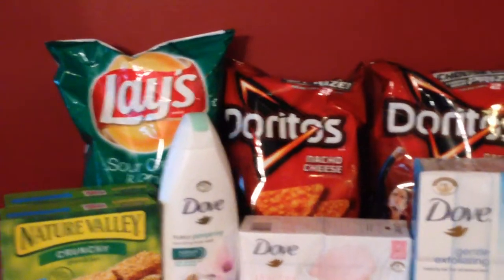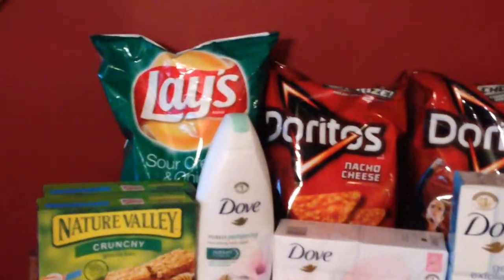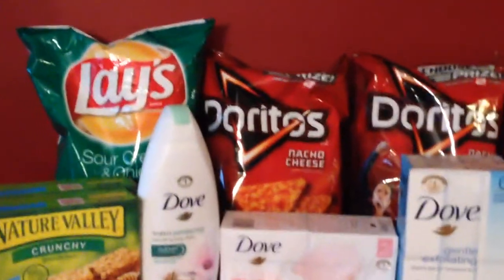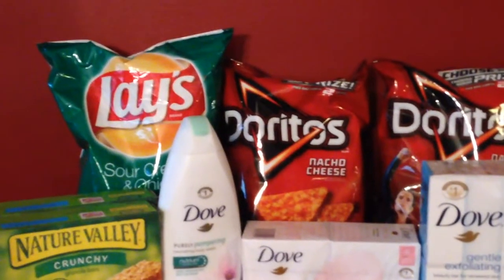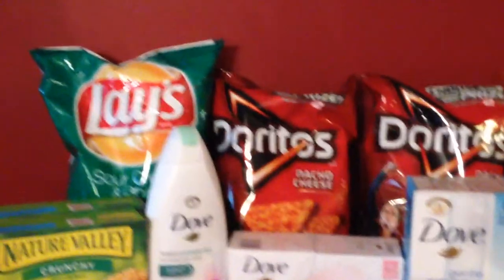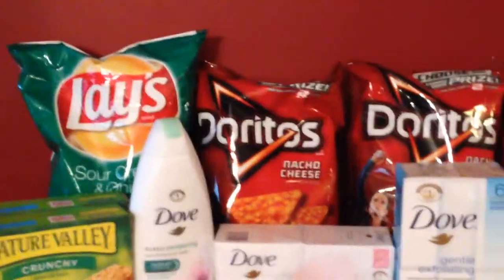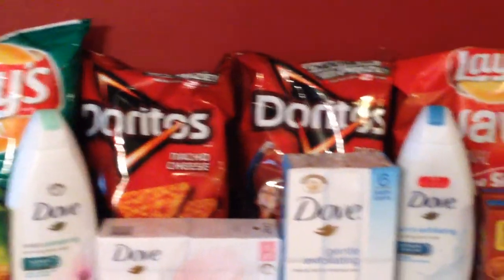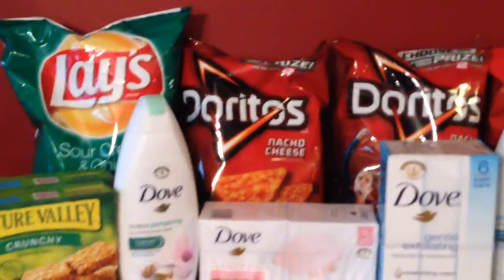The Doritos and the Lays are part of a deal on SavingStar, or the Plenty household offers — you spend so much money and you get like four or five dollars back depending on your card. This one I had to spend a few dollars more and I'll get my five dollars back for buying twenty-five dollars worth of potato chips, so they're buy one get one free, I believe.